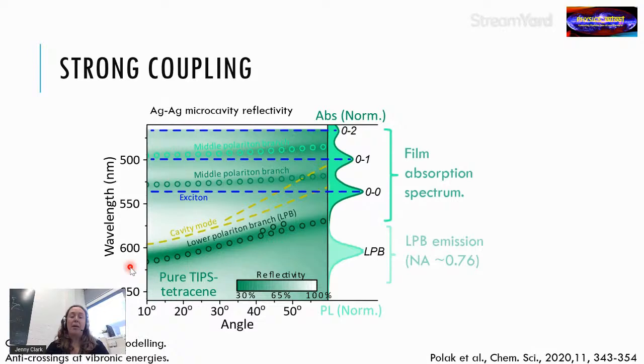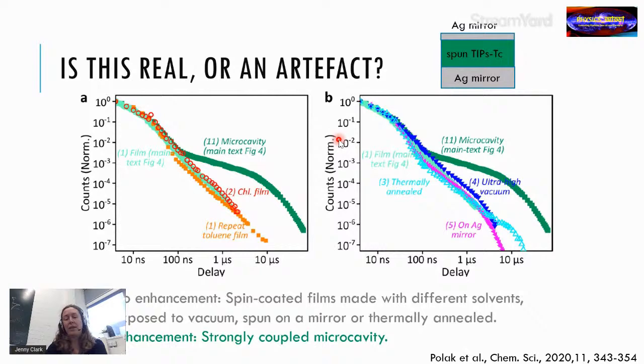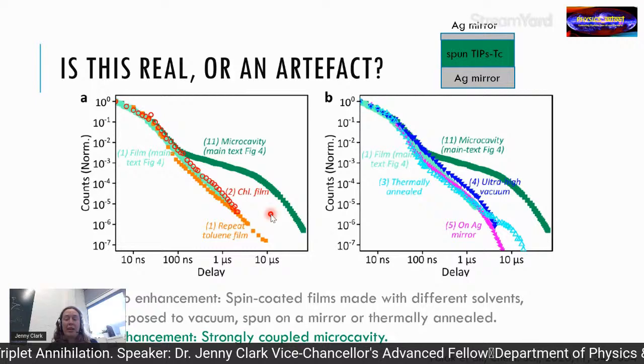We placed TIPS-tetracene between two mirrors and measured the reflectivity dispersion — angle versus wavelength. Again we see the avoided crossings and lower, middle, and upper polariton branches. Emission comes from the bottom of the lower polariton branch. In the delayed emission regime, placing the film in the microcavity produces a large increase in long-lived emission. To rule out artefacts, we made films in multiple ways — with spacer layers, evaporated or spin-coated — and the enhancement appeared only with the strongly coupled microcavity.